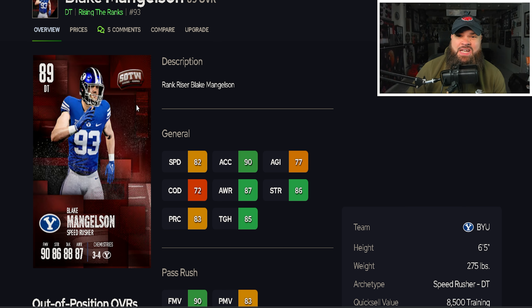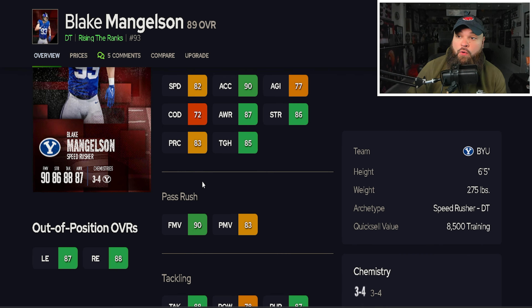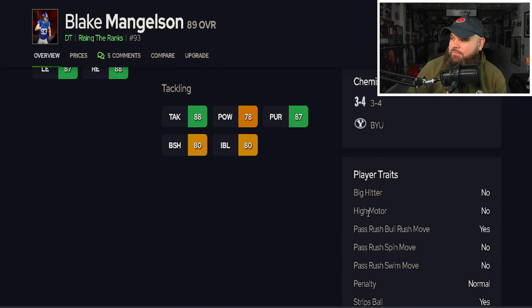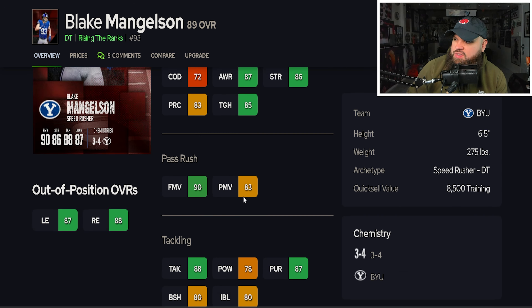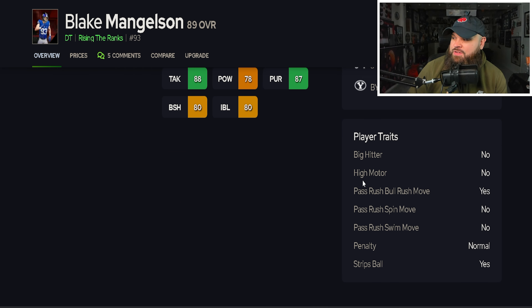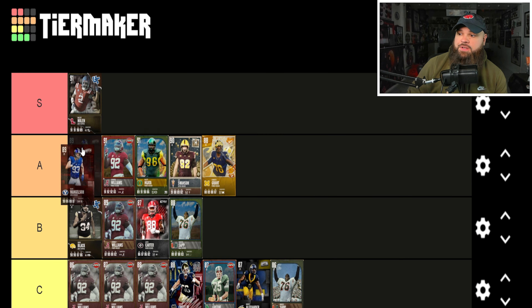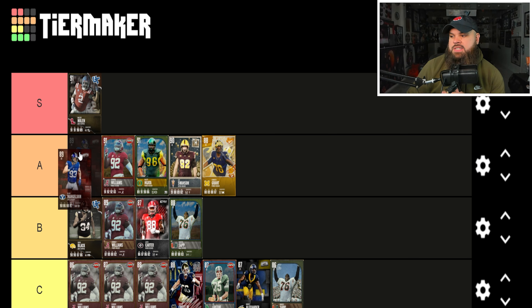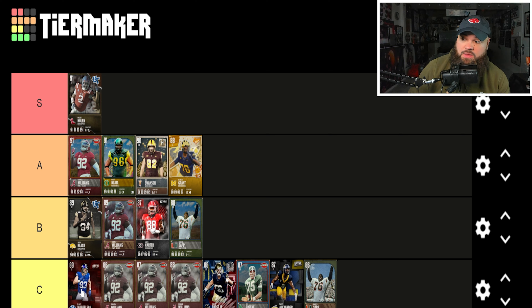We also get Blake from BYU — a really interesting card. He's 6'5" 275 lbs, 82 speed, 90 acceleration, 90 finesse moves, 83 power moves, 80 block shed, 80 impact blocking. But for traits, this is where it gets weird — he actually only has the bull rush move on yes, so that 90 finesse move rating is pretty much meaningless. Spin and swim are both on no. If he had his finesse move traits right, we'd be talking A tier caliber. But with just 83 power moves, he's more of a C tier player because of those traits.